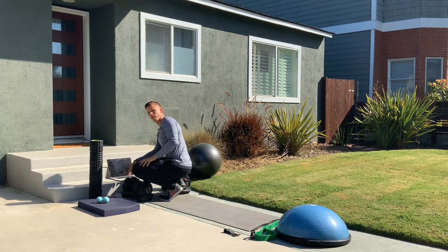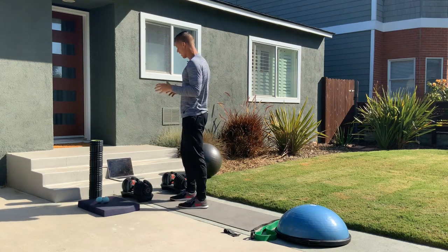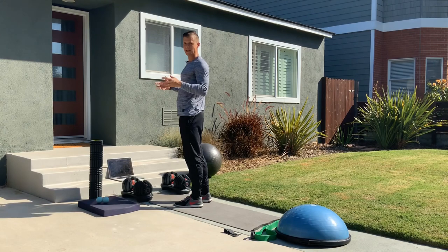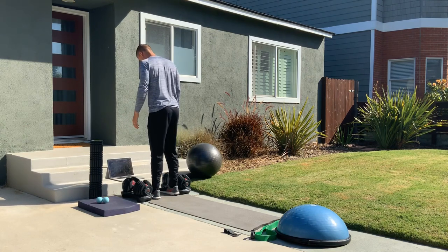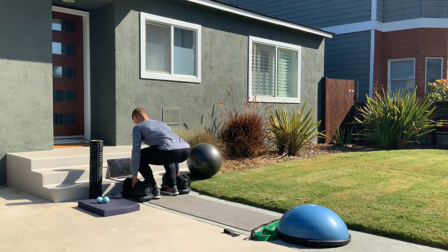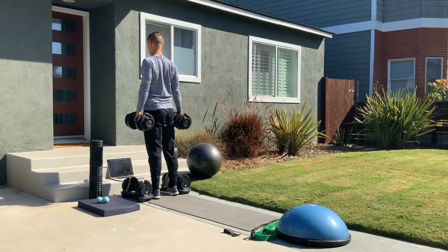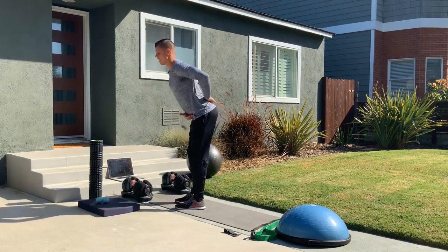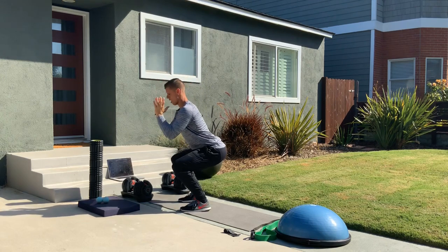The first lower body exercise is the deadlift. It can be done with a barbell, dumbbells, or kettlebells — really anything. The goal is perfect form while picking a weight up off the ground. A deadlift involves more hip hinging — bending from the waist — than bending from the knees like a squat. If I'm picking up weight in front of me, I'm bending forward at the waist.